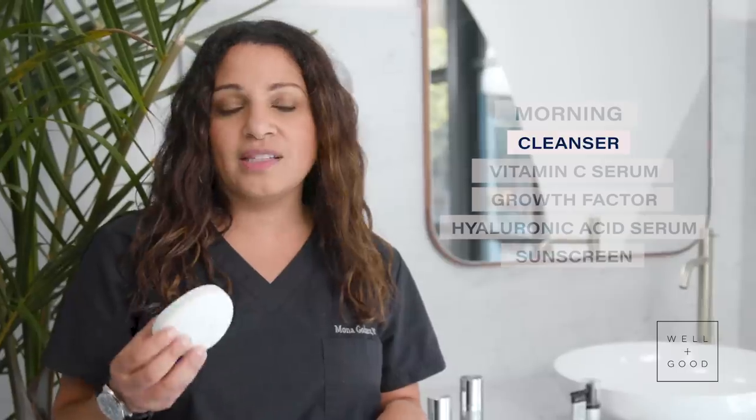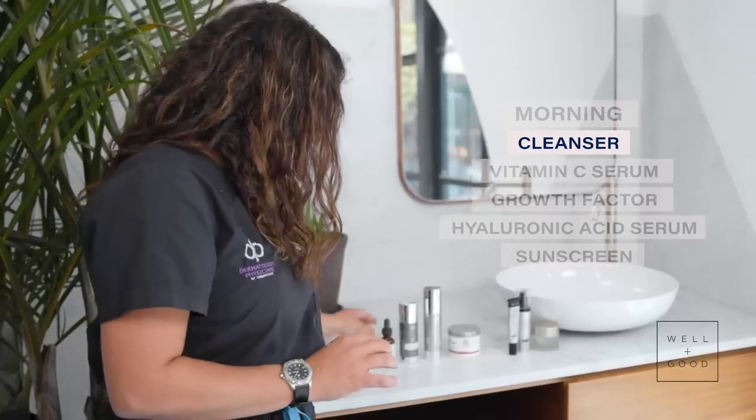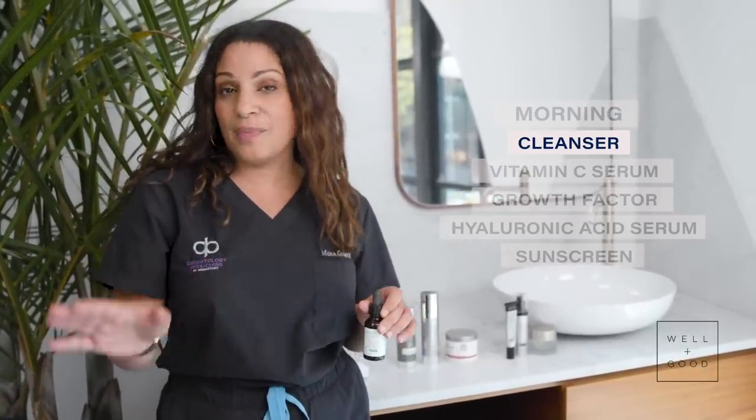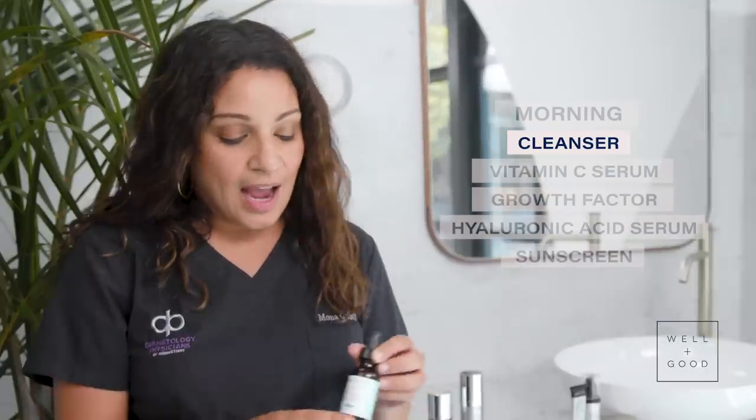The Dove Beauty Bar cleanses your skin and moisturizes your skin as it cleanses. This is one of my favorites. After I come out of the shower — because I cleanse my face in the shower, but that's a matter of personal preference — you can do it in the shower or out of the shower, whatever floats your boat.